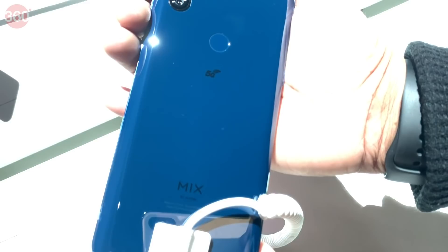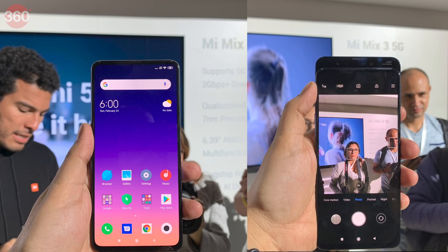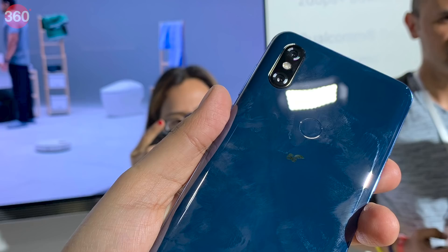The recently launched Mi Mix 3 5G has the same 4-sided ceramic body and the slider mechanism of the original Mi Mix 3 that debuted in China last October. Unlike the Mi Mix 3, the Mi Mix 3 5G is powered by a Qualcomm Snapdragon 855 SoC paired with a Snapdragon X50 5G modem.